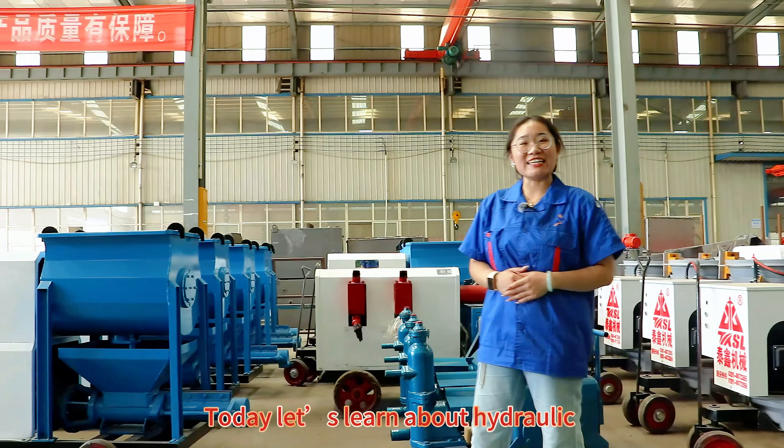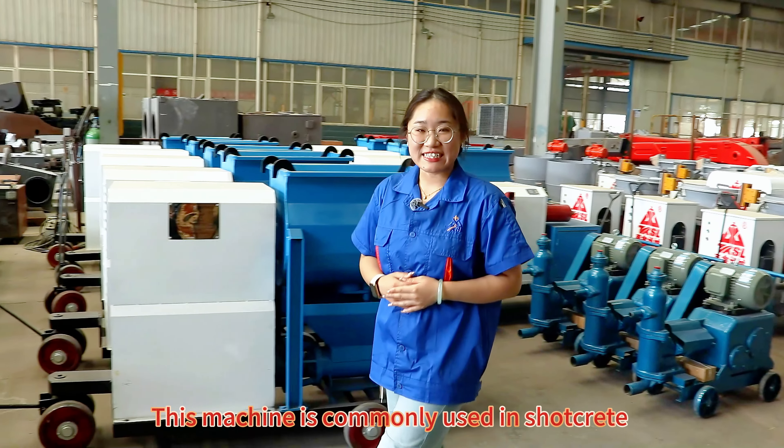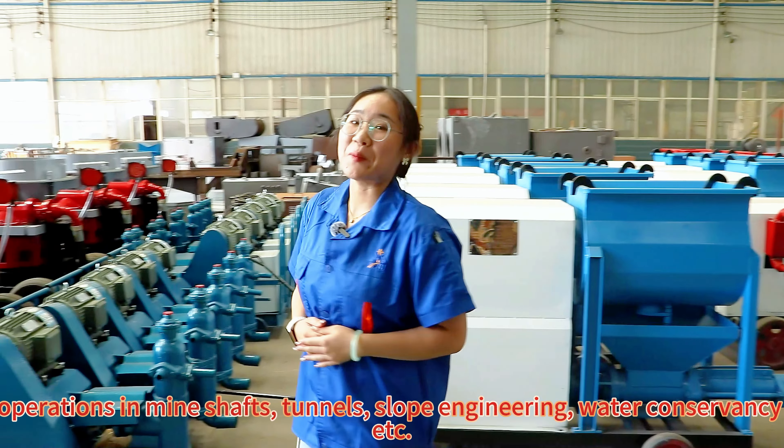Today let us learn about the hydraulic pump-type wet-spraying machine. This machine is commonly used in shotcrete operations in mineshafts, tunnels, slope engineering, water conservancy, etc.